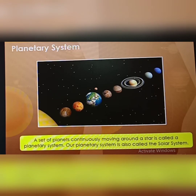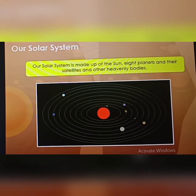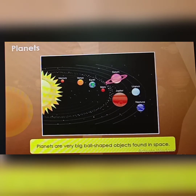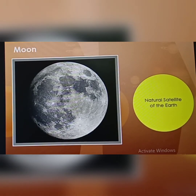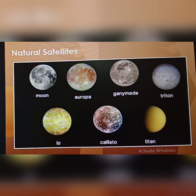A set of planets continuously moving around a star is called a planetary system. Our planetary system is called the solar system. Our solar system is made up of the sun, eight planets, their satellites and other heavenly bodies. A planet is a very big ball-shaped object found in space. A star is a burning ball-shaped object in space — it is very hot. The moon is a natural satellite of the earth. A natural satellite is a ball-shaped object which travels around a planet. Natural satellites do not have their own light; they reflect the light of the sun.